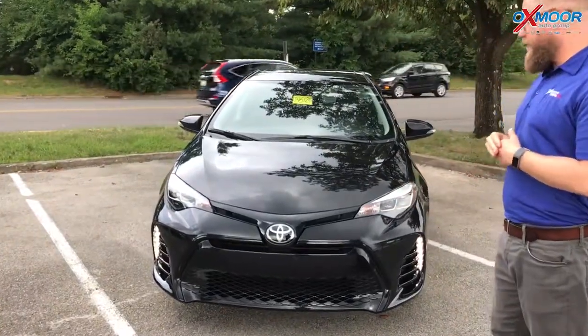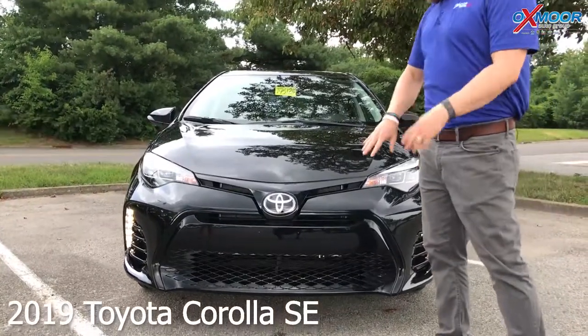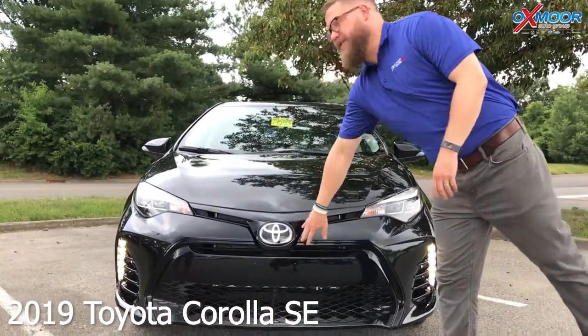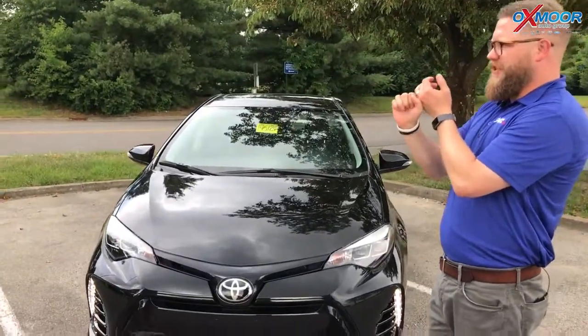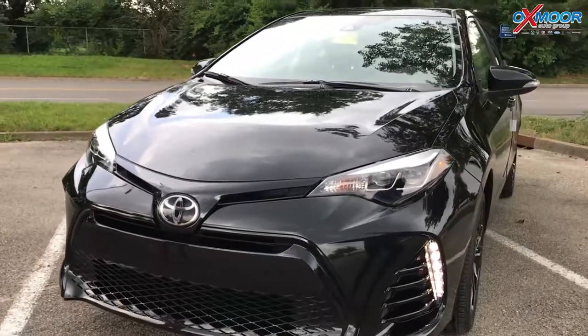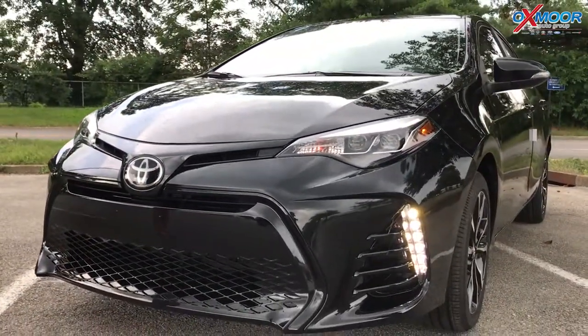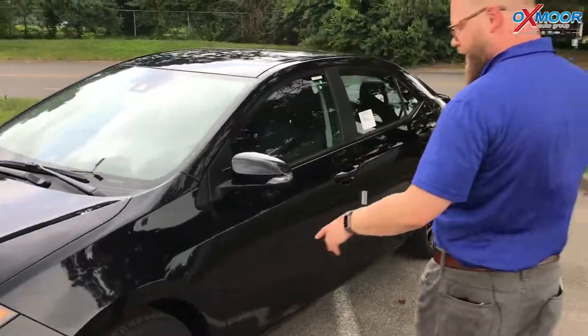We're excited about this. It's a manual transmission — we don't get a lot of those — but the cool thing is you still get Toyota Safety Sense P. On the front is a multi-millimeter wave radar. You've got an in-dash camera that gives you pedestrian protection with pre-collision, automatic high beams, lane departure alert with sway alert and steering assist, and also dynamic radar cruise control. Really cool features on this.